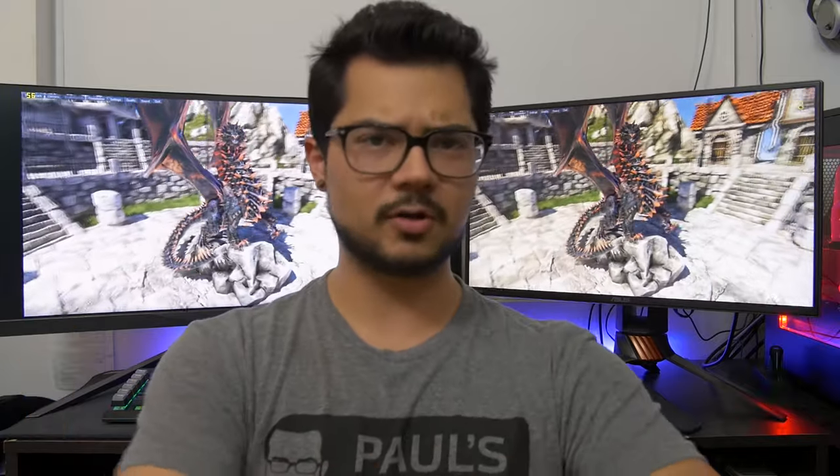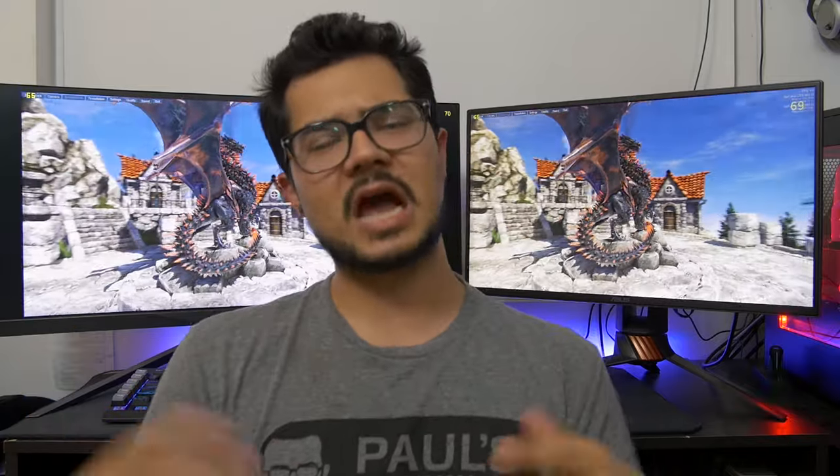What's cracking, people? Welcome back to the channel. Hope you're all doing well. Today we are going to be discussing high refresh rate gaming, what it all means, if it's worth your hard-earned dollars. Can you even see a 240Hz display, for example, which is exactly what I have behind me here.